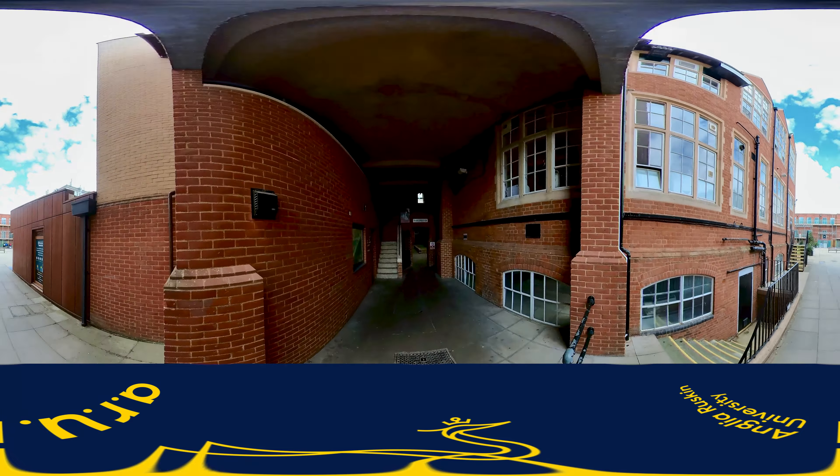Going through the archway we come to the Ruskin Courtyard. Tucked away around the corner by the Web Building are the 3D workshops. The Web Building is home to our postgraduate research students with open access computer suites. It is WEB on your timetable.